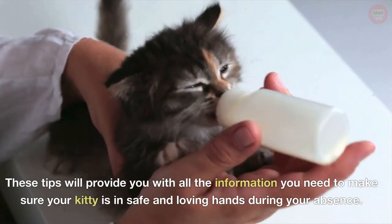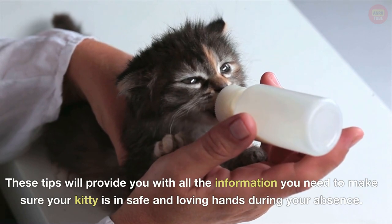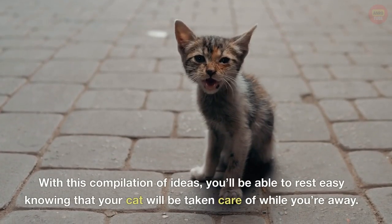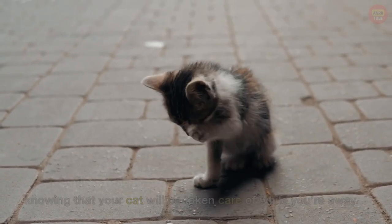These tips will provide you with all the information you need to make sure your kitty is in safe and loving hands during your absence. With this compilation of ideas, you'll be able to rest easy knowing that your cat will be taken care of while you're away.